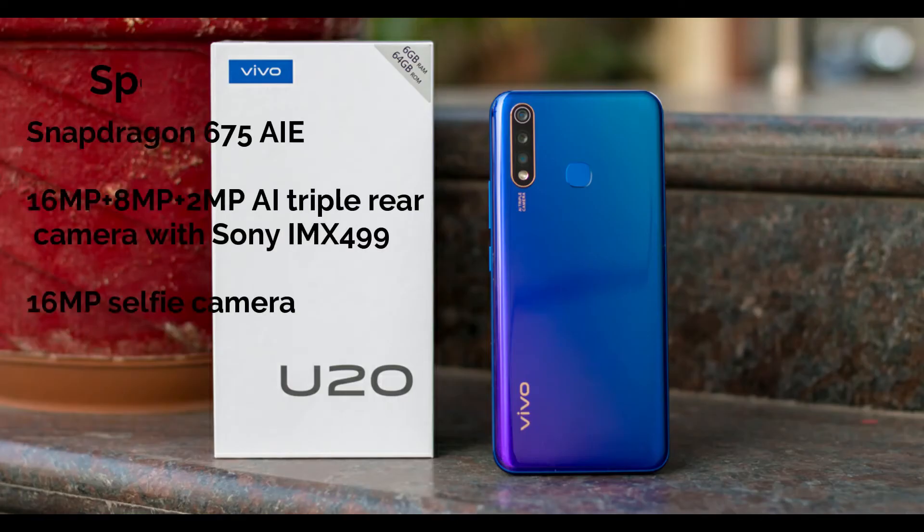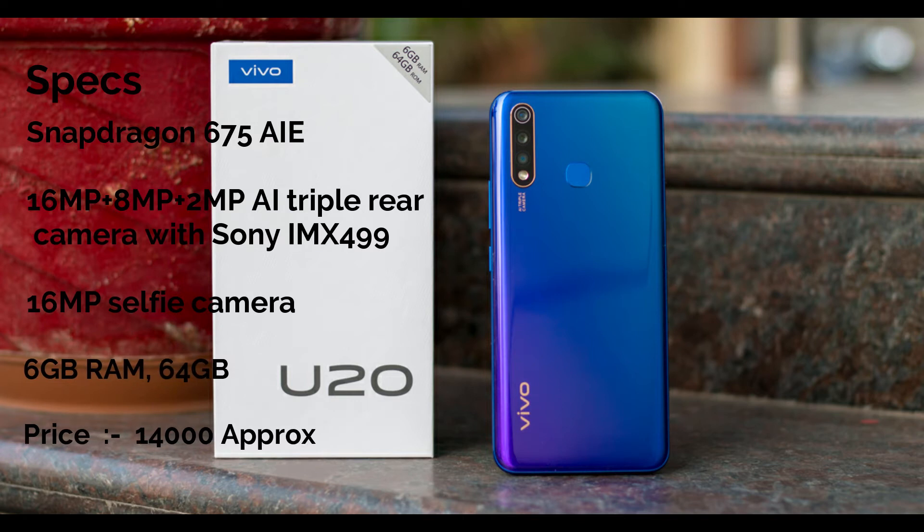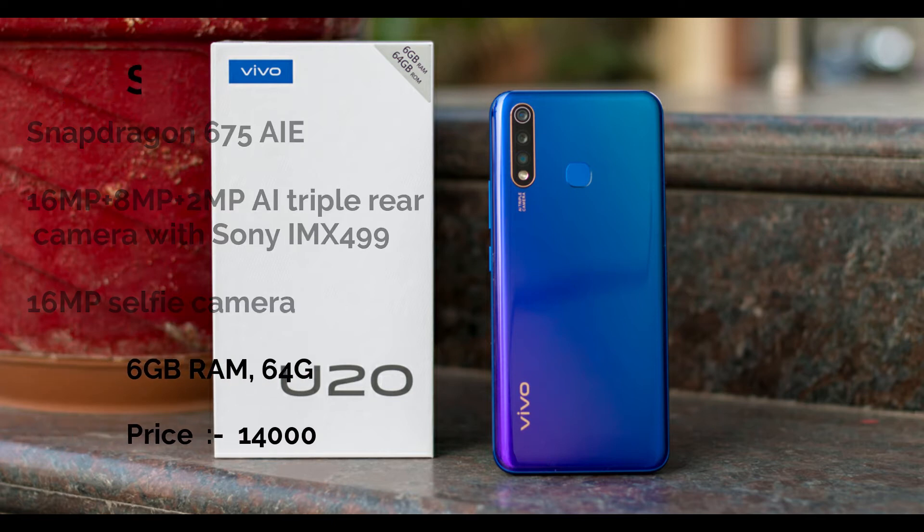Friends, at number 5 is the Vivo U20, which is very good for gaming. This processor is the Snapdragon 675AI, which is a very good processor for mid-range gaming. The 64GB storage will give you great performance. This camera is not so good, but if people focus on gaming, the camera is not so useful. That's why I have suggested this.